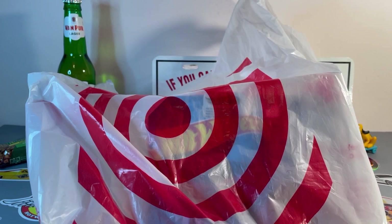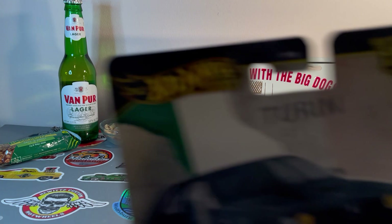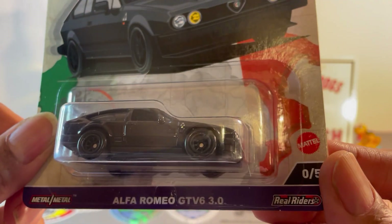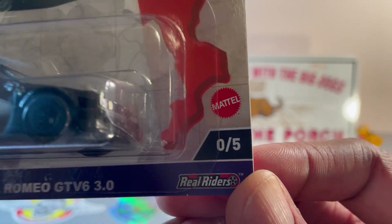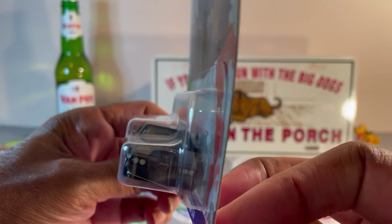Hello fellow collectors, picked up a few little pieces from Target today. Let's see how good I did — oh yeah, I think I did good! Hot Wheels Car Culture Turin Alfa Romeo GTV6 3.0, number zero of five, all black — that's your chase.